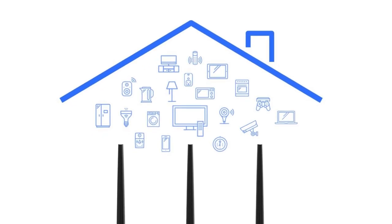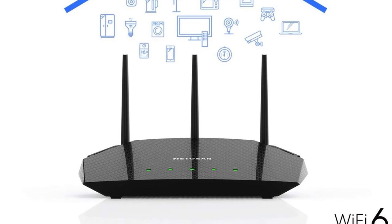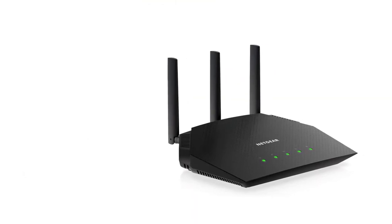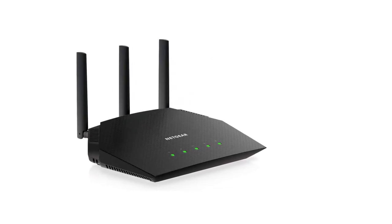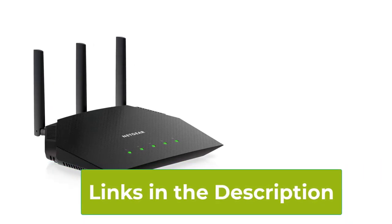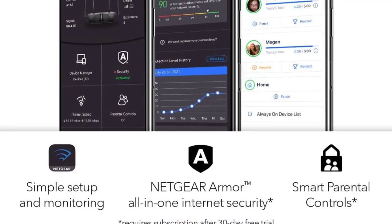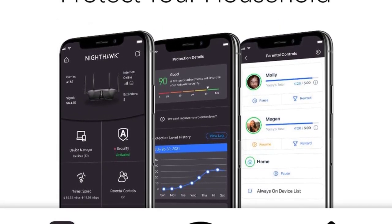This makes it an ideal choice for homes with a multitude of devices such as smartphones, tablets, laptops, smart TVs, and more. The router offers a coverage area of up to 1,500 square feet, ensuring a strong and stable signal throughout your home. It is capable of supporting connectivity for up to 20 devices, making it suitable for households with a mix of smart devices and streaming needs. With its user-friendly design, the Netgear R6700AX is easy to set up and manage. It includes features such as parental controls and guest network capabilities for enhanced security and control over your network.